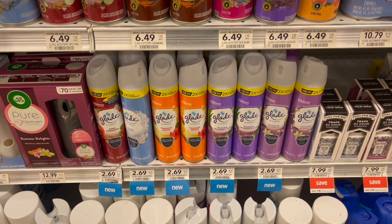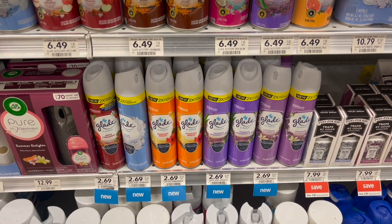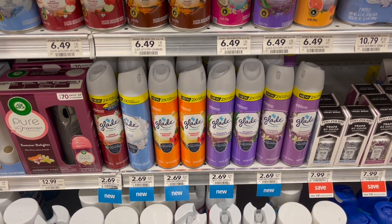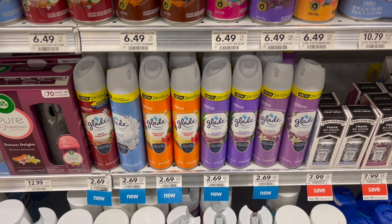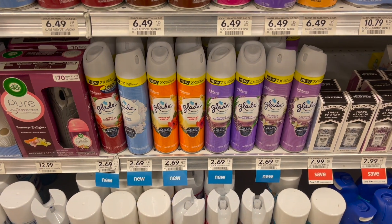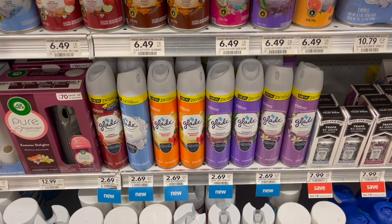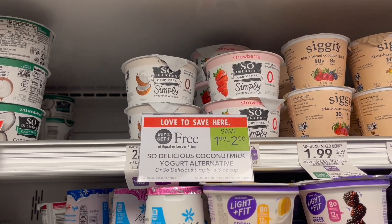Next I'm going to pick up the Glade spray — these are priced at $2.69. I know they're a little cheaper at Walmart, but Publix has a larger variety of scents, which I like. I'm going to pick up one and submit to the coupons.com app for a dollar back. The reason I'm not using a paper coupon is because the Ibotta rebate says not to use coupons, so I'll also submit to Ibotta for a dollar back, making my final cost for one just 69 cents.